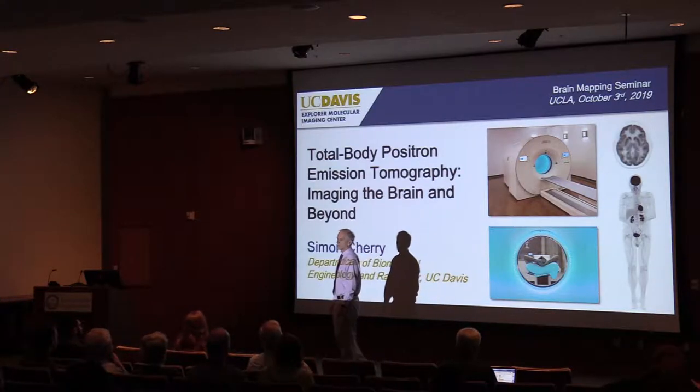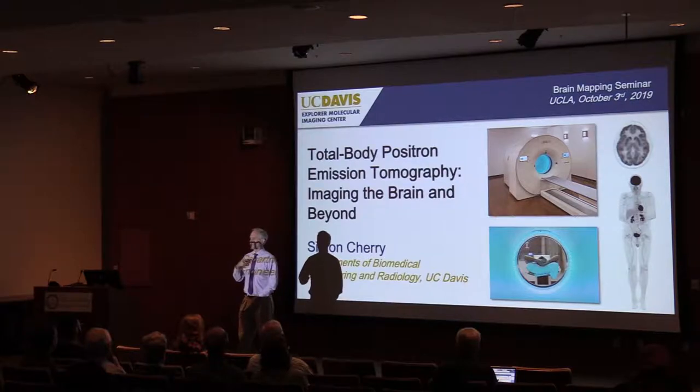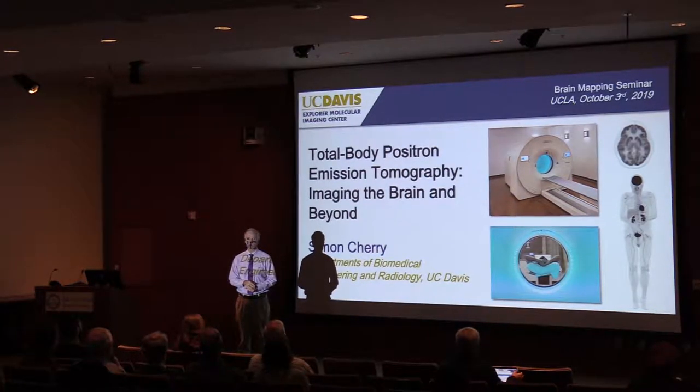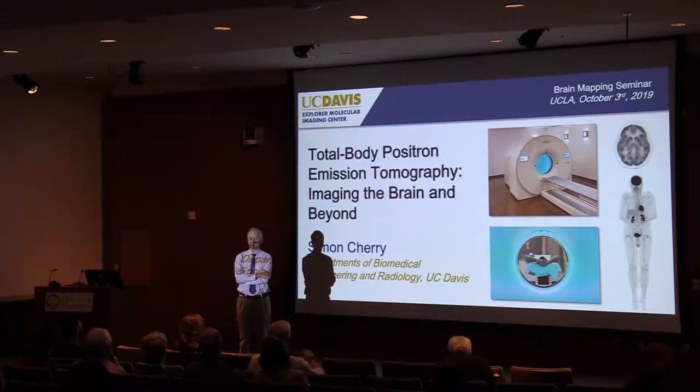This is a monthly seminar that typically would be on the first Thursday of the month, although there's occasionally a little bit of jitter around that. It's a real pleasure today to introduce our first speaker, Simon Cherry.